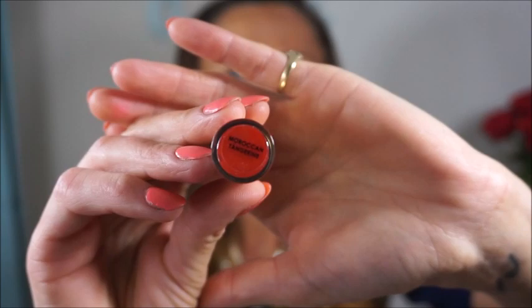The next colour is a little bit daring — this is called Moroccan Tangerine. It's almost a match to my nails; this is very orange and very bright, probably not everybody's cup of tea. There are two orange shades in this range: Moroccan Tangerine and Moroccan Flare. I actually really like it — it almost comes out with a bit of red. It's quite a fun colour for the summer.